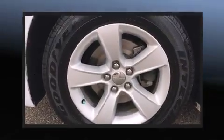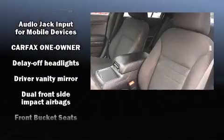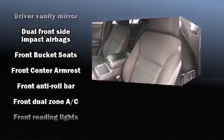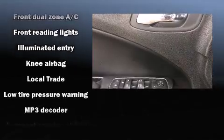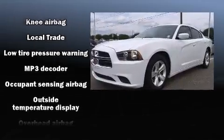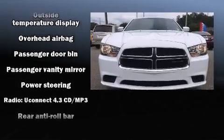Passenger security is always assured thanks to various safety features such as head curtain airbags, brake assist, anti-whiplash front head restraints, ignition disabling, and four-wheel disc brakes with ABS. This car was designed with safety in mind, allowing you to drive with even greater assurance.